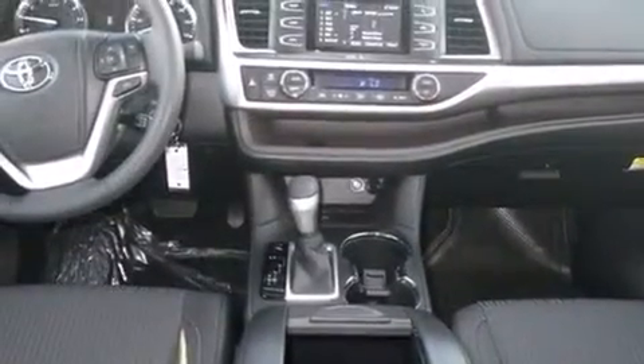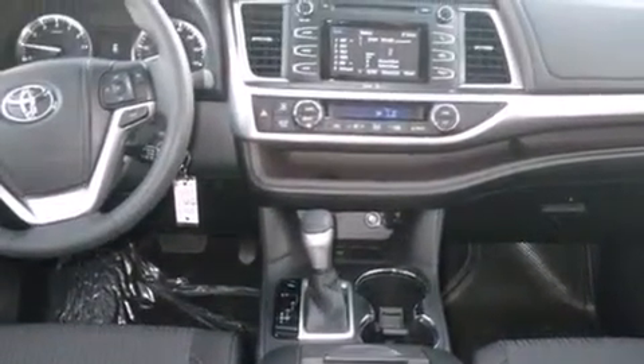Air conditioning with automatic climate control, full power accessories, a rear spoiler, an anti-lock braking system, front fog lights, and the power rear lift gate can open and close at the push of a button.